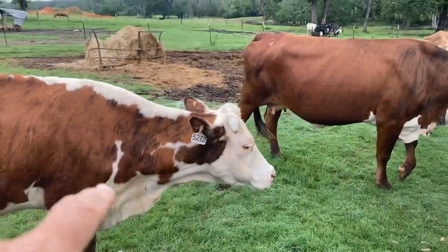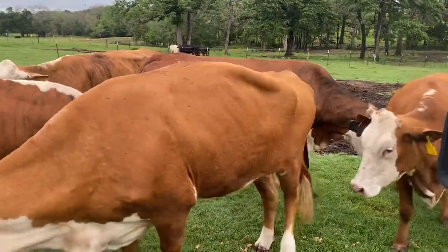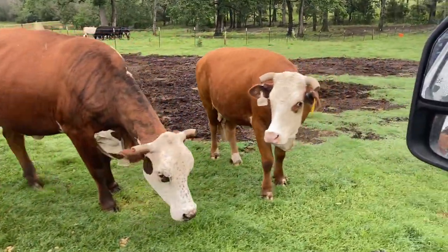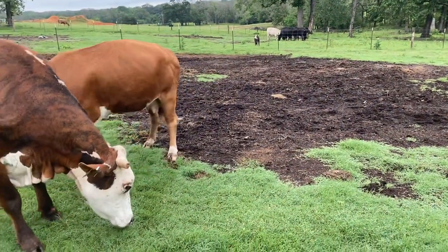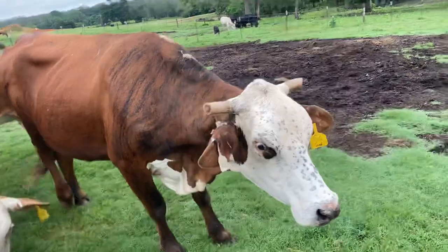This cow right here on the end, I'm not even going to include her in this little video. She lost a calf — calf was born with an infection and I tried to save it and couldn't. So I'll be getting rid of her myself.